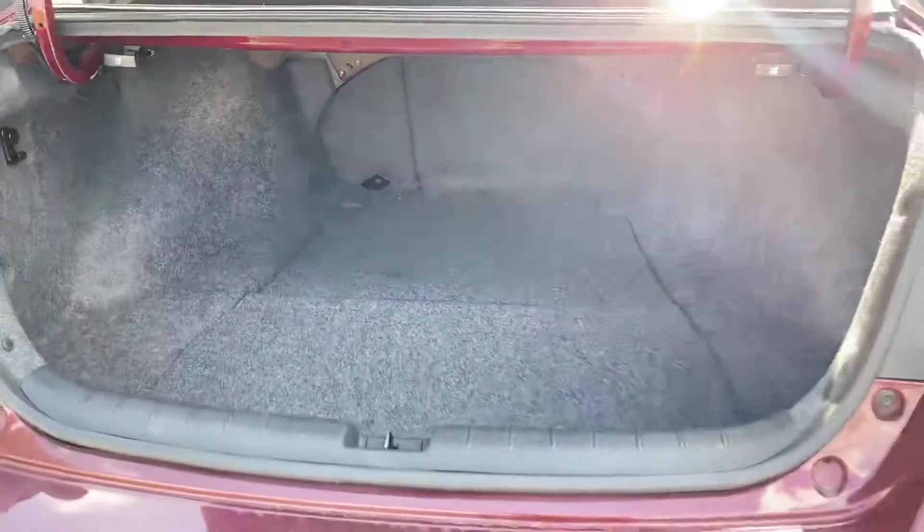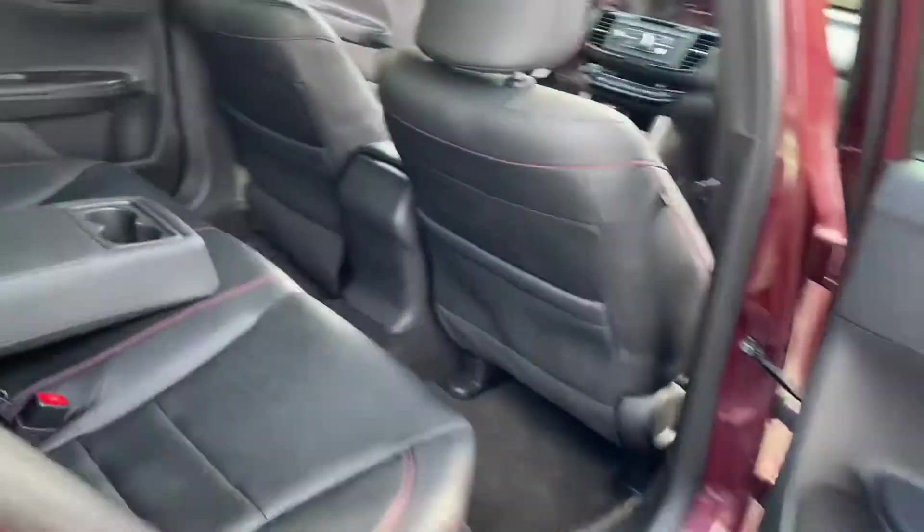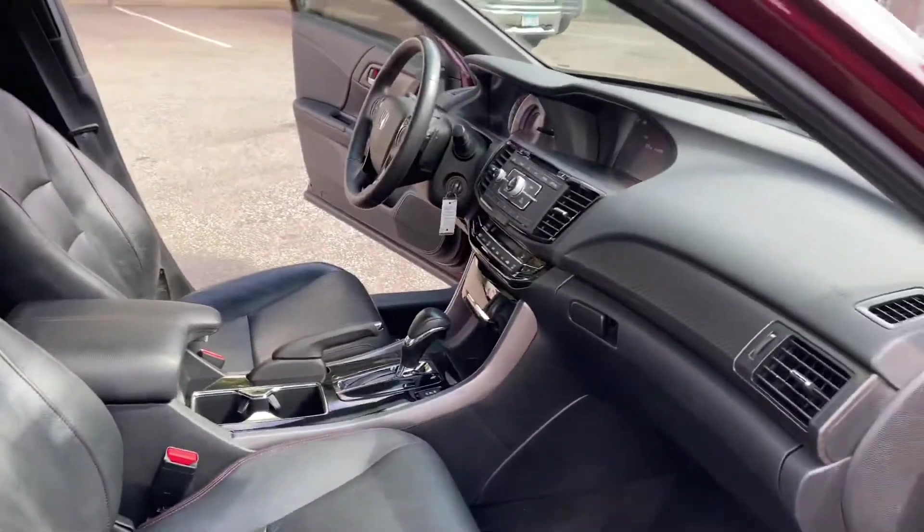Again, nice alloy wheels and lots of space in the back of this mid-size sedan. Very clean — and we haven't even detailed this vehicle; this is the way it came to us. Now let's take you on a short test drive and show you how the vehicle drives.